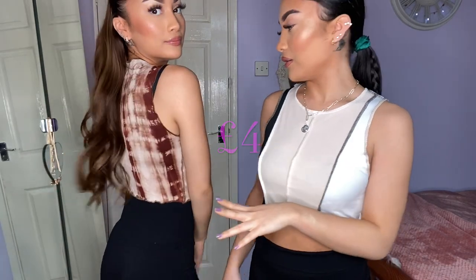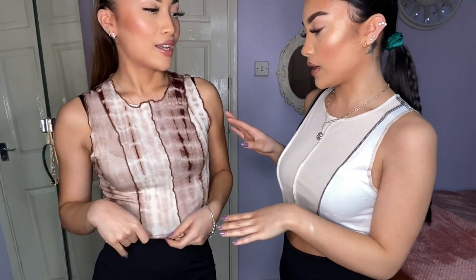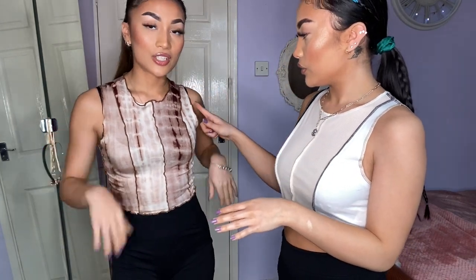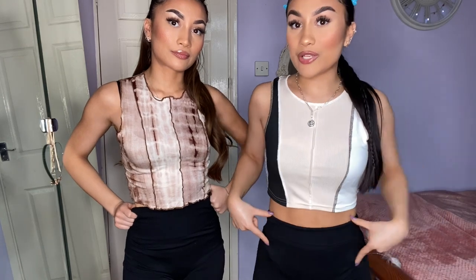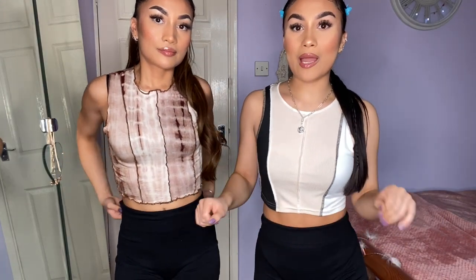We have two tank crop tops, both extra small. This one was £5.20 and mine was £4.00. I like Daisy's more because it has a dip-dye tie-dye effect in nude colors - it's really unique. Mine I love because it's black and white so you can wear it with anything - black jeans, blue jeans, any color bag - you just can't go wrong with black and white.